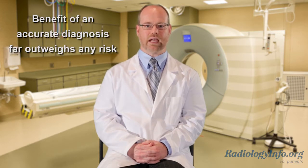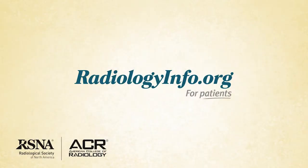You may have some concerns about having a CT scan. However, it's important to consider the benefit to your health. While CT scanning does use radiation, the benefit of an accurate diagnosis far outweighs any risk. For more information about cardiac CT for calcium scoring, visit radiologyinfo.org. Thank you for your time.